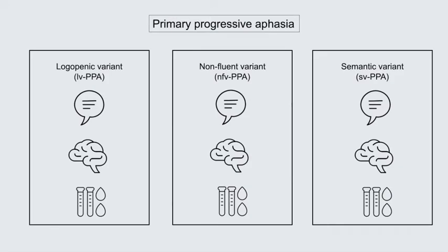Three types of PPA are recognised in the literature, and are primarily classified according to the presence or absence of certain speech and language deficits, along with distinct patterns of brain atrophy and neuropathology. These subtypes are known as the logopenic, non-fluent, and semantic variant.